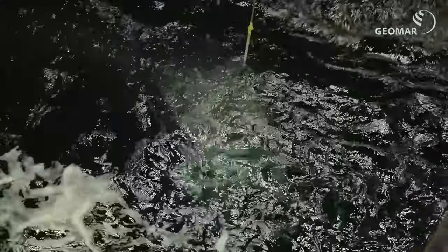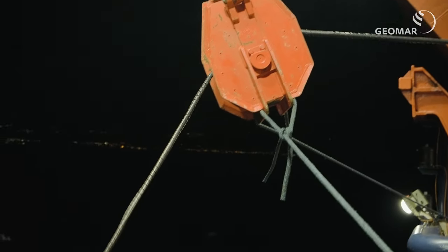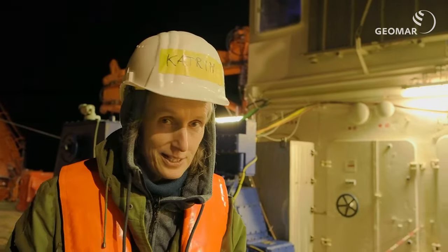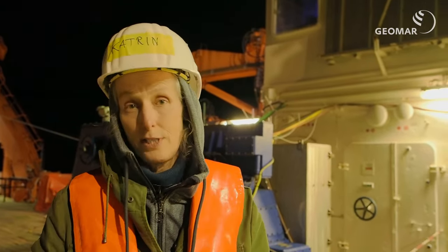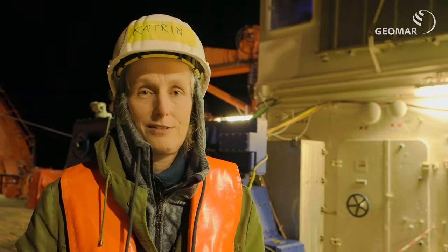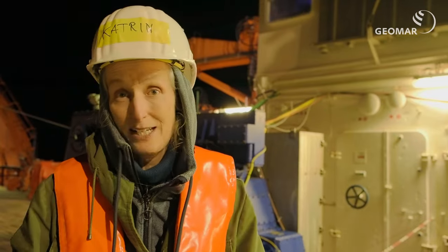Everything has to be very secure. No cables should stick out because we tow it on the seafloor, drag it through the mud, and it might be caught by something. Unlikely here, because we have used another system where we can see the seafloor condition — it's all green mud, so it's going to be quite smooth. We don't think there are any obstacles where the system can get caught.